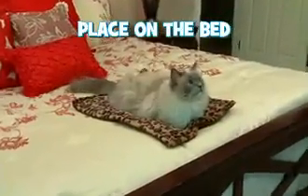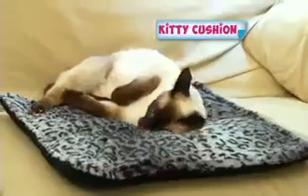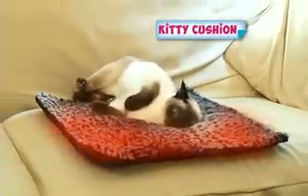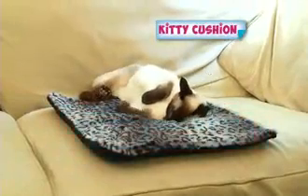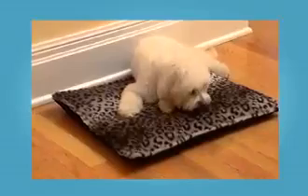On the bed, keep fur and dander off the spread. Perfect for older cats with aching bones and arthritis. The self-heating core keeps cats coming back for more and keeps fur off furniture. And look, every dog, big or small, loves the warm comfort of the cozy mat.